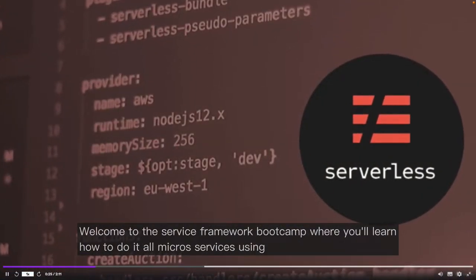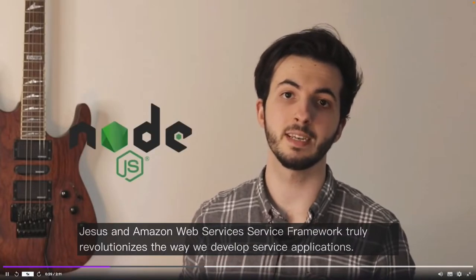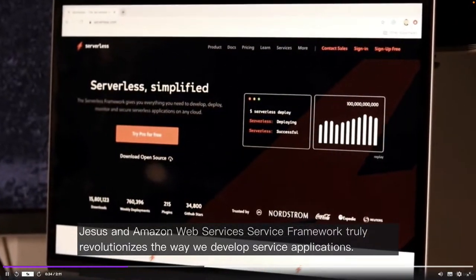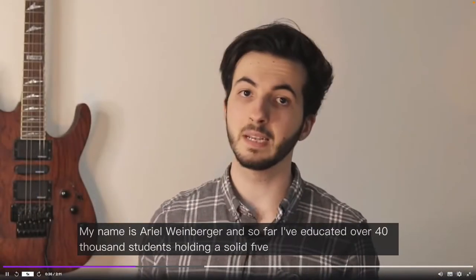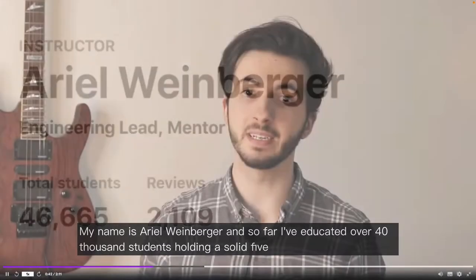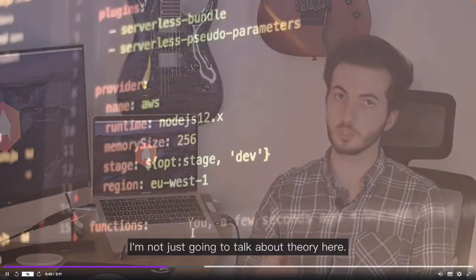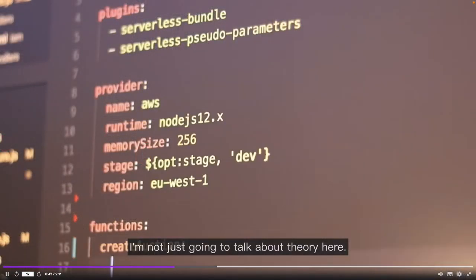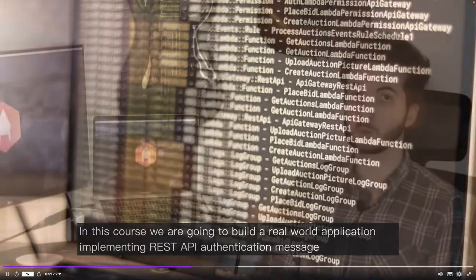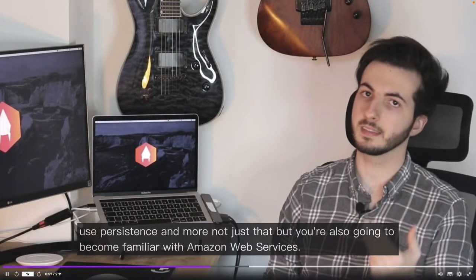Welcome to the Serverless Framework Bootcamp, where you'll learn how to develop microservices using Serverless Framework, Node.js, and Amazon Web Services. Serverless Framework truly revolutionizes the way we develop serverless applications. My name is Ariel Weinberger and so far I have educated over 40,000 students, holding a solid five-star rating. This course is 100% practical — we're going to build a real-world application implementing REST APIs, authentication, message queues, persistence, and more.